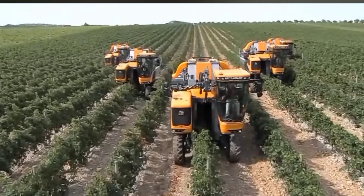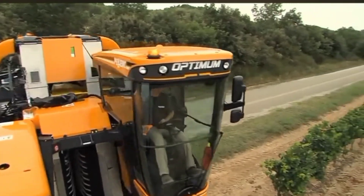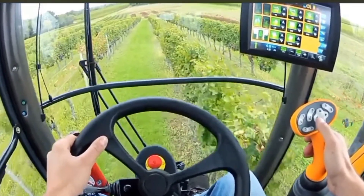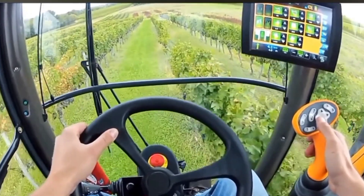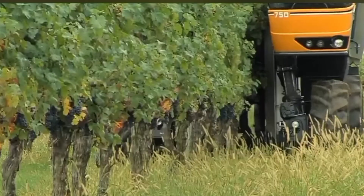Number 7: Grape Harvester. The Pellink 4560 Grape Harvester is a modern machine designed for efficient and gentle grape harvesting. It uses advanced technologies such as optical grape recognition and selective picking to ensure only ripe grapes are harvested, improving fruit quality and reducing waste. The machine also features a high-capacity cleaning system and sorting system, ensuring only high-quality grapes are collected.